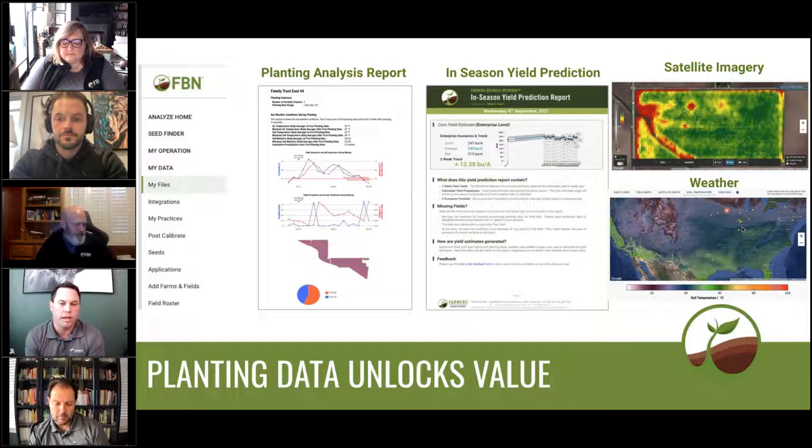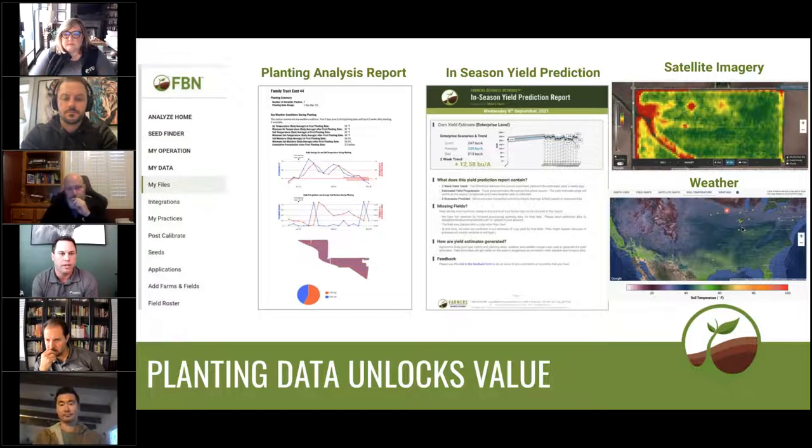And then lastly, by uploading your planting data, it's going to create a field boundary in your account as well, and that field boundary triggers some key things that you're going to want to check in throughout the season, especially as we get towards planting. Things like satellite imagery and weather information where you see soil moisture and soil temperature. Right now is a great time to be checking in on the soil temp and definitely the soil moisture as well as you approach planting. Those are also things you can access on the FBN mobile app, so check that out and see if you can download that to your phone or tablet device.